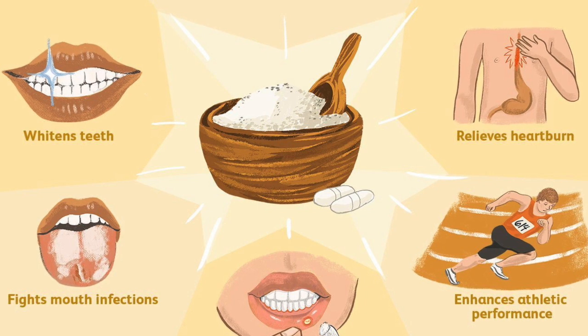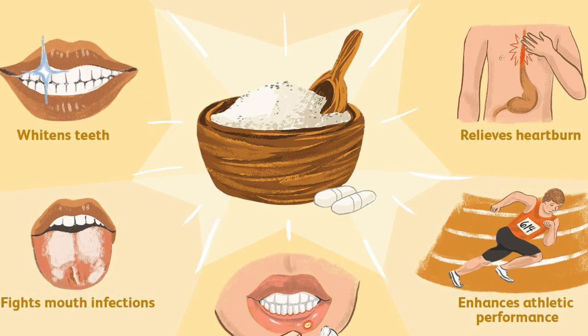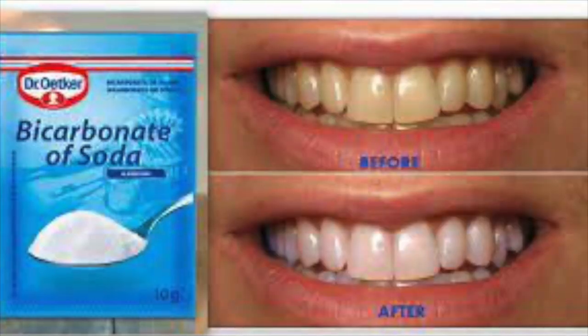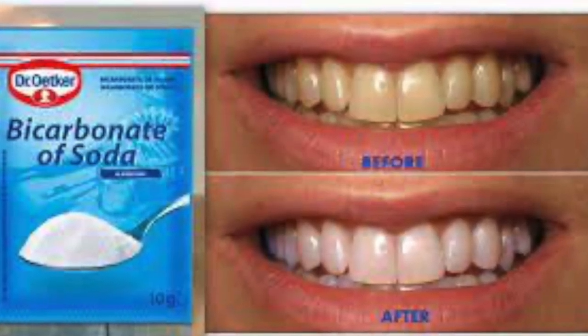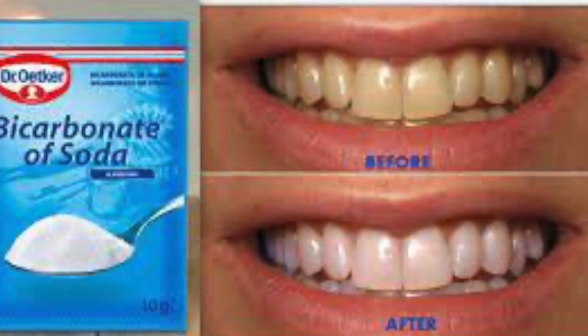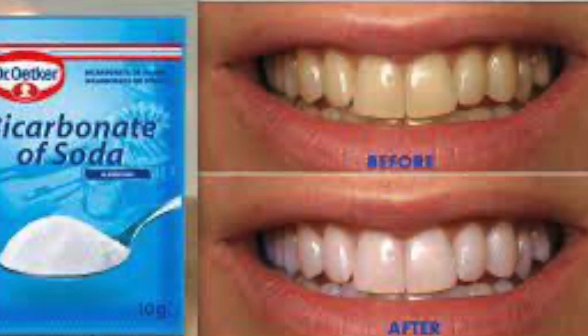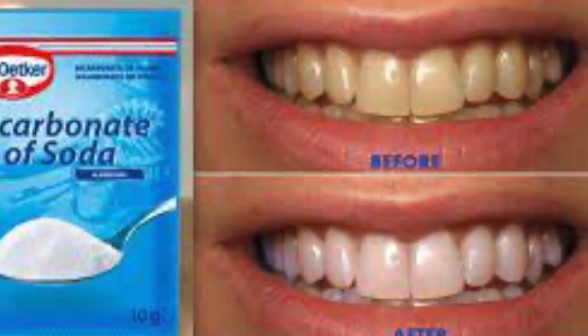Here are several ways in which you can use baking soda as a natural medicine and a personal care product. 1. Toothpaste and teeth whitener. To improve oral health, whiten your teeth, and destroy bacteria in the oral cavity that lead to cavities, make a paste of baking soda, a pinch of sea salt, and water, and use it instead of your store-bought toothpaste.